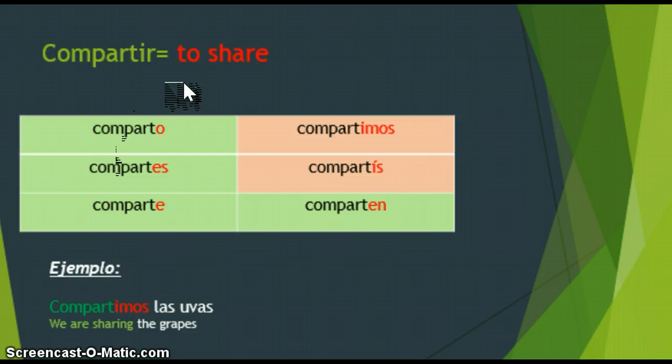Ahora, un verbo IR. Compartir — this one ends in IR, so this is the verb 'to share.' Notice my endings are the same as the ER verb: comparto, compartes, comparte, and comparten in the ellos form. Since it's an IR verb, nosotros and vosotros end in -I, so: compartimos and compartís. A helpful trick to remember: here in St. Louis we have Imo's as a popular St. Louis-style pizza — so think compartimos, Imos. Ejemplo: Compartimos las uvas — we are sharing the grapes.